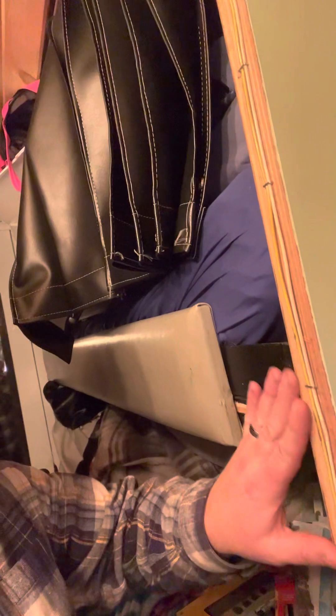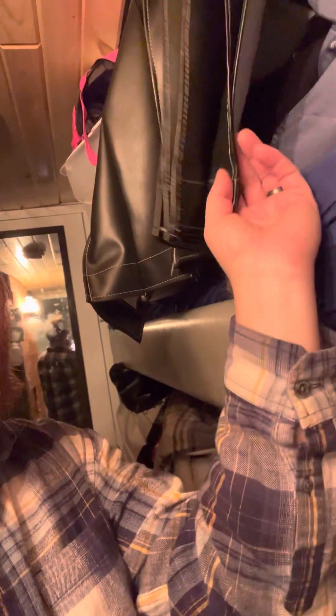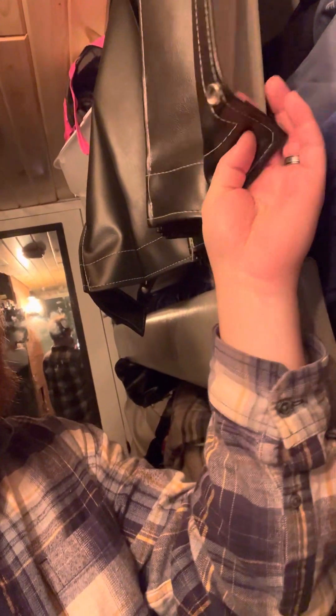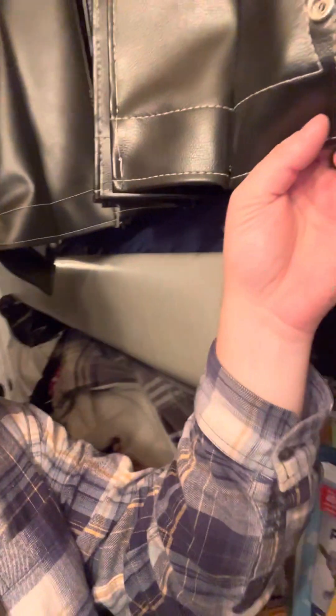Right here where my hand is, this is where one of those panels would go. And then these curtains will snap into little snaps. We need to get rid of this cover on this bunk, and then we're going to have it be some kind of decorative pine, I think.